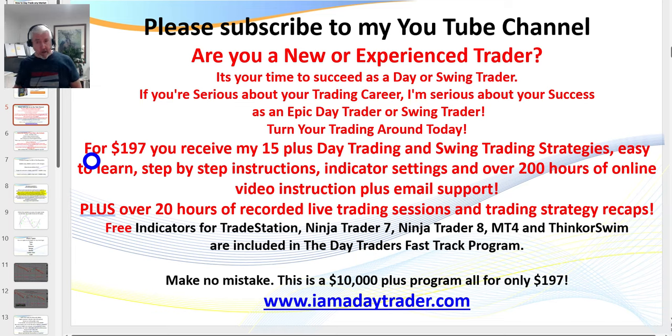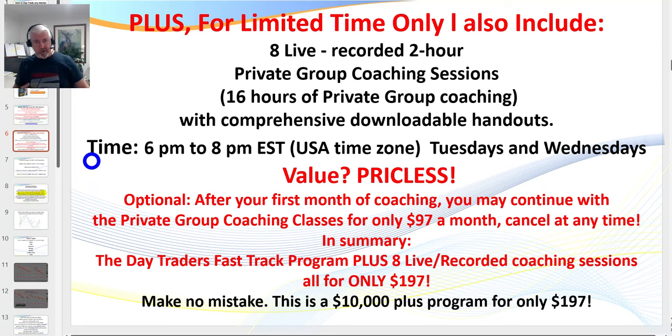If you're a new or experienced trader, come and join me. All the indicators and setups you see are available for $197. There are literally hundreds of videos, 38 comprehensive PowerPoints, and indicators for your trading platform. If I don't have indicators for your specific platform, I give you the settings so you can set everything up identically. As a current bonus you can also attend eight of my live coaching sessions — every Tuesday and Wednesday evening, 6 p.m. to 8 p.m. Eastern Standard Time.